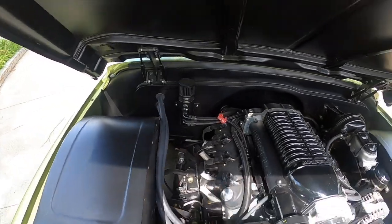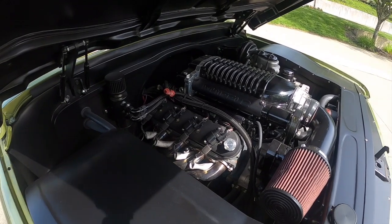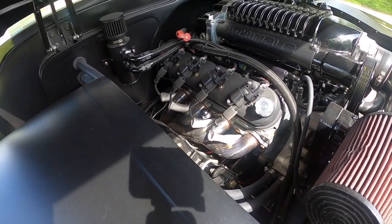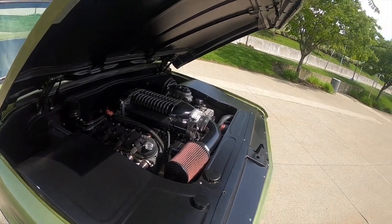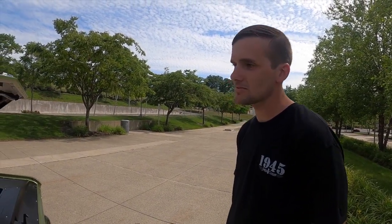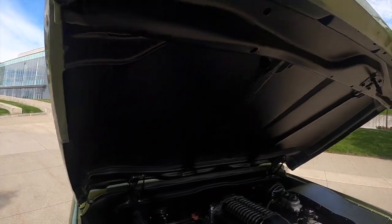Custom firewall, custom inner fenders, and sight shields. It's a Whipple 2.3 liter supercharger on a 6.0 liter truck motor with a BTR cam — respect for the blower, but otherwise it's a stock 6.0 block. I don't think there's any head work done, but it makes plenty of power and doesn't need any more.